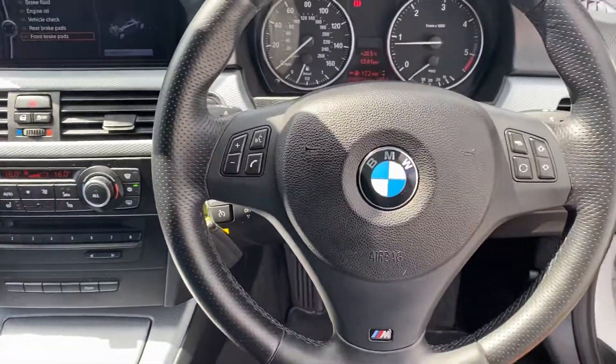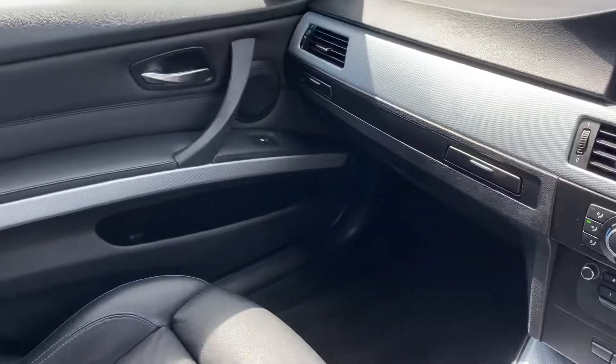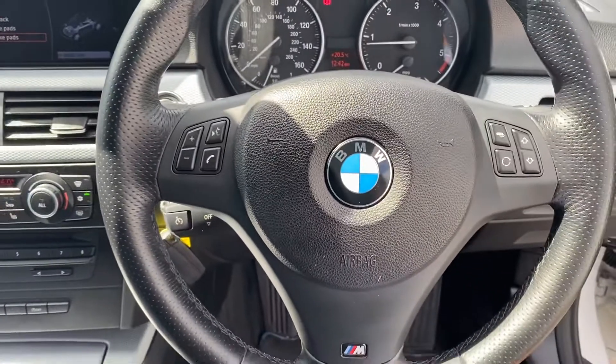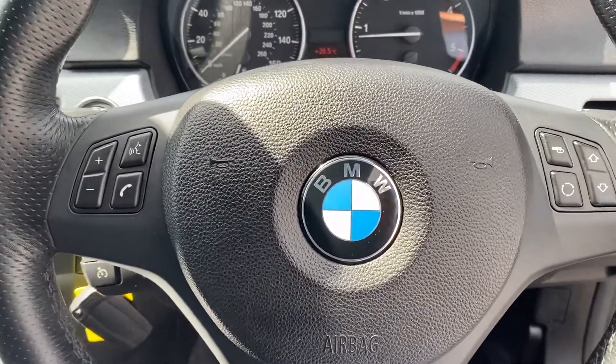It's got BMW service history up until August 2015, and then it must have been an independent garage after that because I don't have that information unfortunately. But yeah, really lovely car and a really lovely example. I do hope that helps — if you've got any questions please give me a call on the number below or simply drop me an email. Thank you very much for watching.